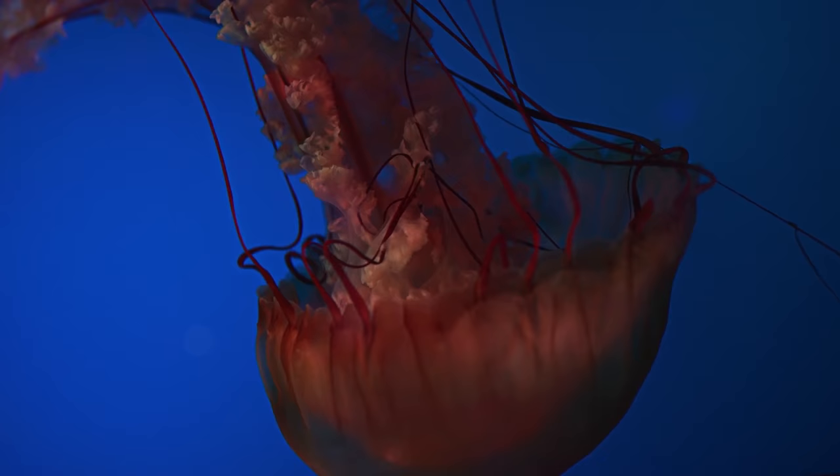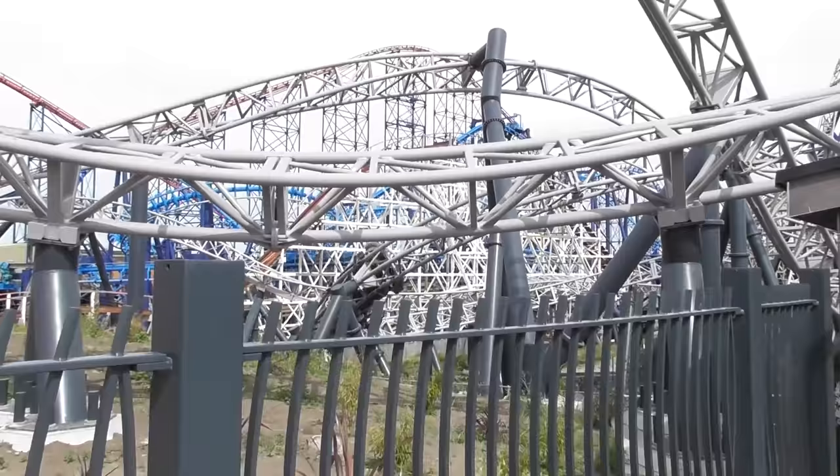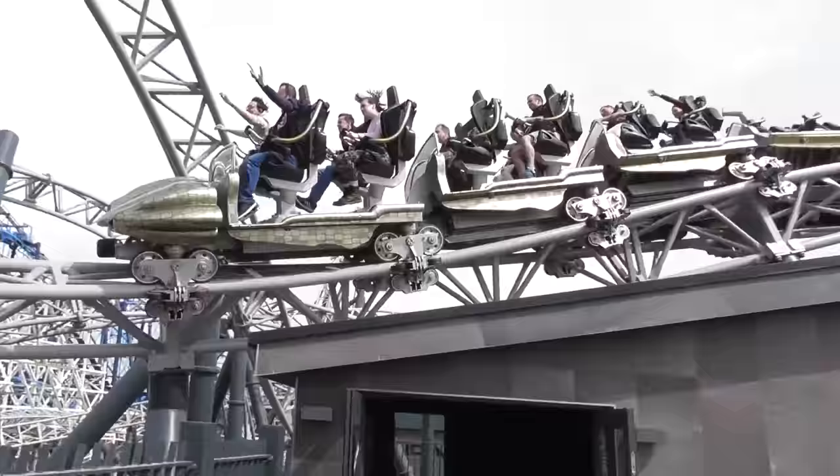Number 9 is Blackpool Pleasure Beach. First founded in 1896, Blackpool Pleasure Beach is undoubtedly one of Britain's favourite seafront amusement parks. Spend the day screaming on white-knuckle roller coasters like Avalanche, Big Dipper, and The Big One right on the breezy seafront.